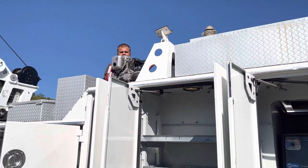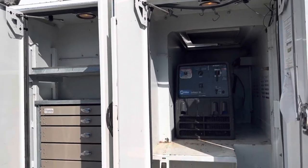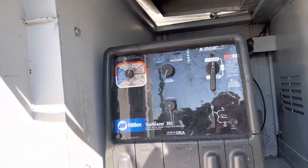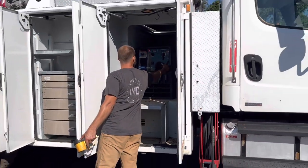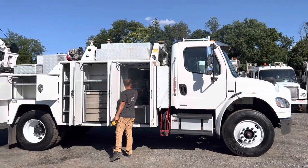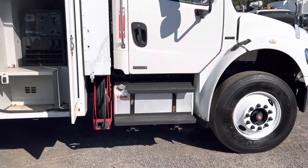Robert just fired up our pressure washer and it comes down here, so you can use that to wash off before you actually start working on it. We've got our Miller Trailblazer 302 — this is a gasoline welder generator, which again starts right up, sounds great. Fire that up. Aluminum fuel tank on this side as well.